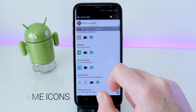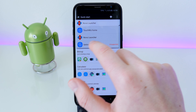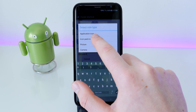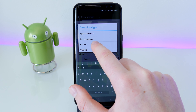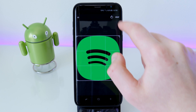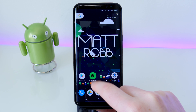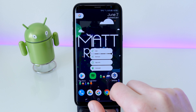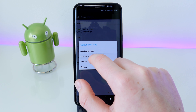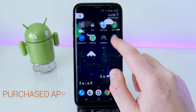Up next is Awesome Icons. This app lets you apply icon packs to your stock launcher or any other launcher that doesn't normally support them. You select the launcher, create a shortcut, pick the app you want to launch, choose an icon from your photos or a downloaded icon pack, save it, and it applies to your home screen. For example, I have a Spotify shortcut that looks different from the default icon but functions just like the regular app.